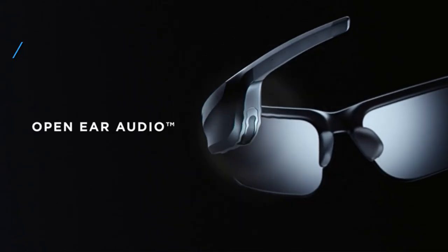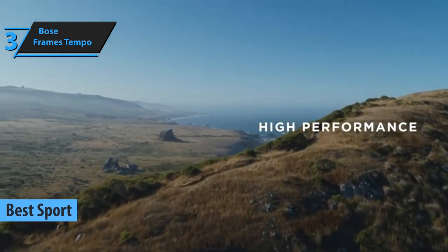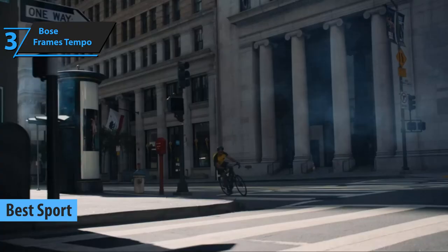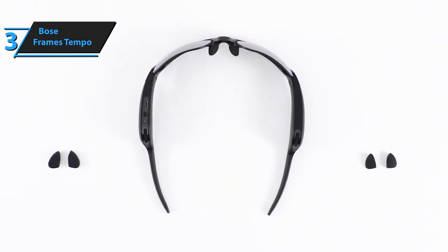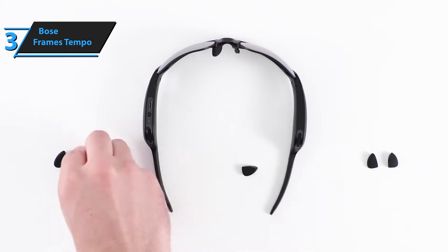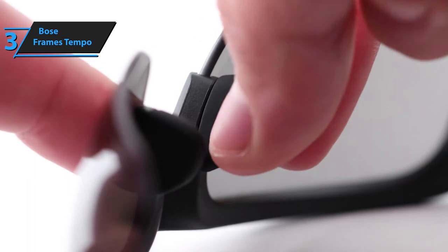For all sports enthusiasts, the Bose Frames Tempo is the perfect option for those seeking the latest sports smart glasses on the market. With speakers built directly into their frame, these frames stay securely on your face no matter how hard or intense your outdoor activities become. The Tempo glasses are the sportiest in the Bose Frames family, best suited for hikers, runners, cyclists, or anyone who spends a good part of their time outdoors. The Bose Frames Tempo has the best sound performance compared to other sporting glasses, which makes it the top pick.